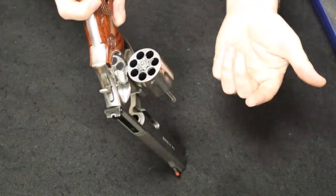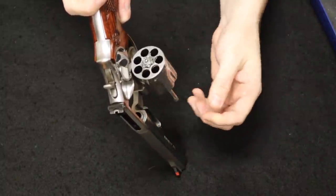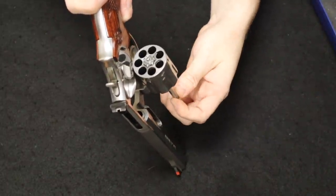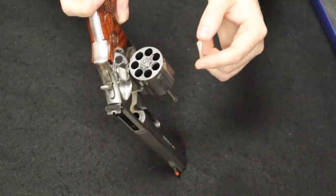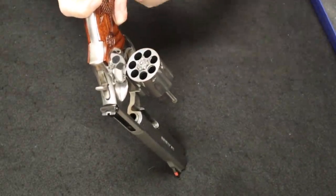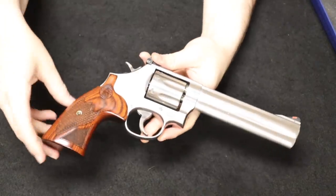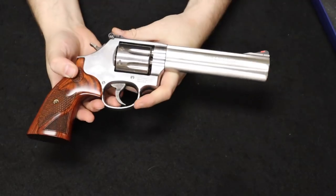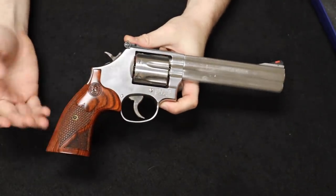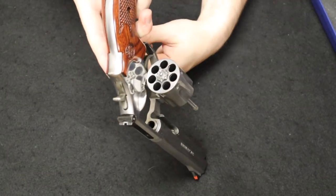Both the standard model and the Plus model are offered in two-and-a-quarter, three, four, and six-inch barrel lengths — the Plus was not offered in five inch. The Plus model tends to be what most people gravitate toward because you are not increasing the size of the gun but you are getting that seventh round in the cylinder.